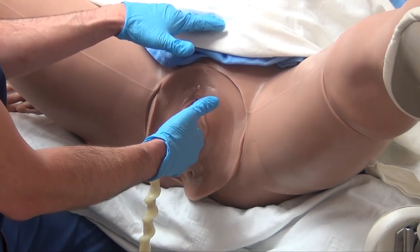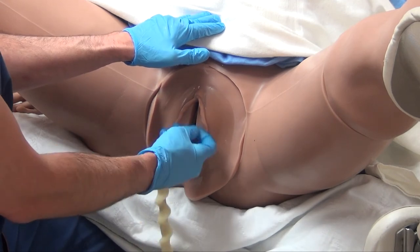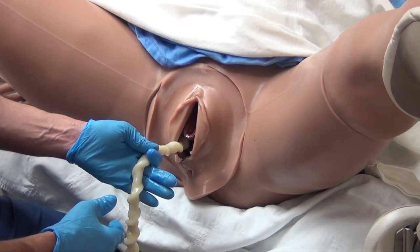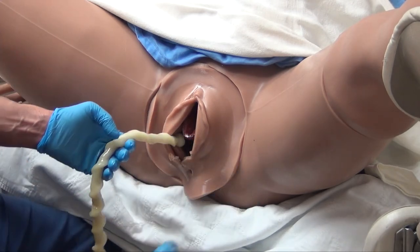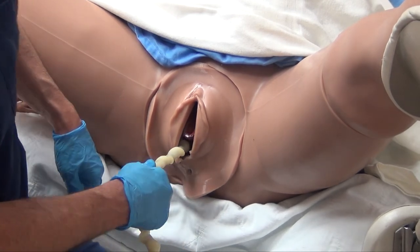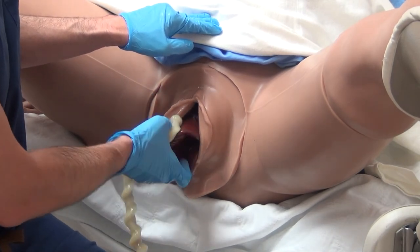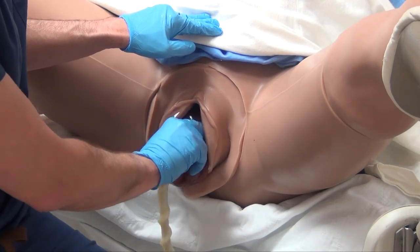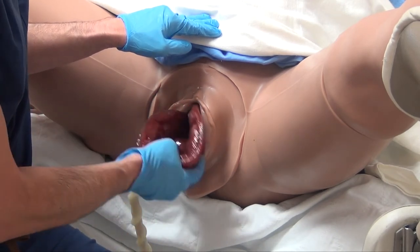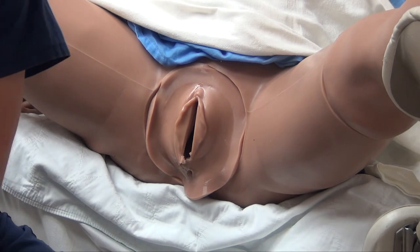The placenta usually delivers within the first few minutes; we allow up to 20 to 30 minutes. As the placenta begins to present itself, get a large square plastic bucket, hold it against the bed under the mom's bottom with your hip, maintain suprapubic pressure, and deliver the placenta out. Try to rotate the placenta slightly so the membranes bunch up and don't get left behind, then gently deliver the placenta into the bucket. Grab the bucket and place the placenta on the table.